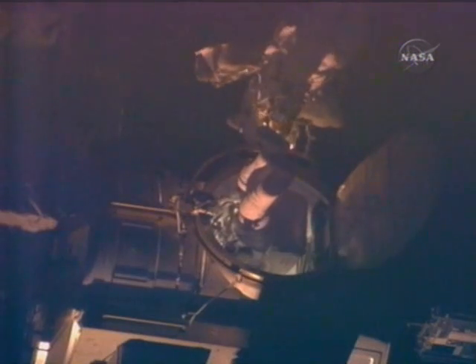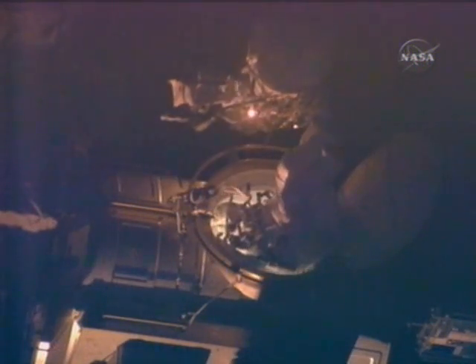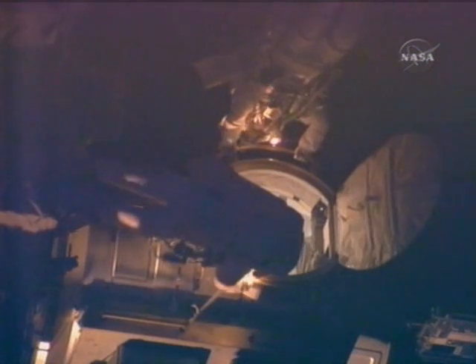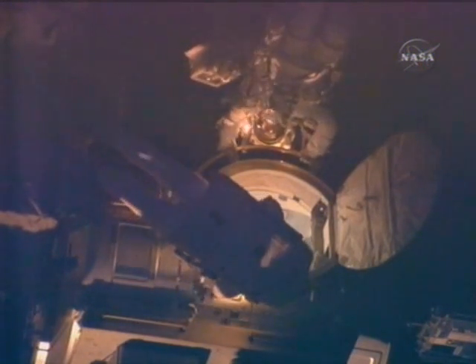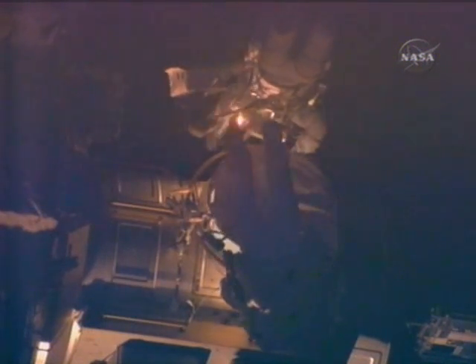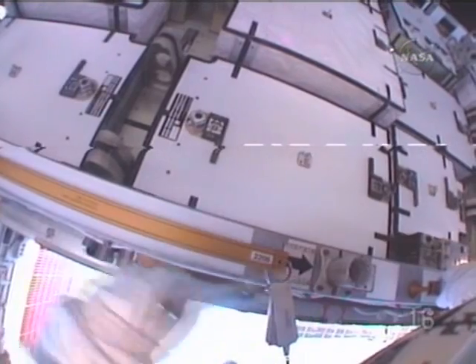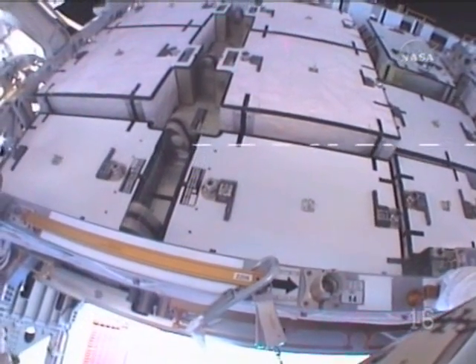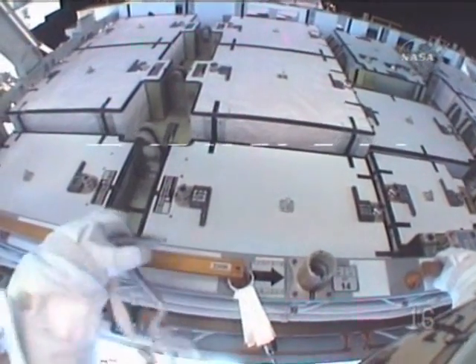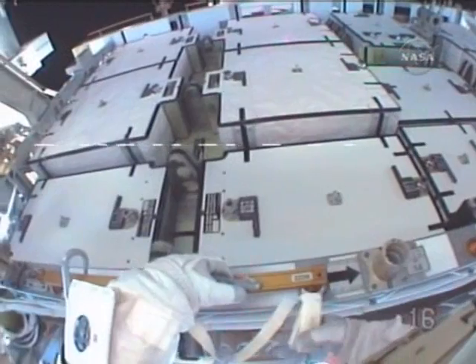Tracy Caldwell acting as the spacewalk choreographer today, following the suit-up activities that were overseen by Commander Scott Kelly. Our first helmet camera view coming from the helmet camera affixed to Rick Mastracchio as he moves toward the vicinity of the S-4 truss to begin the removal of launch locks along with Dave Williams.